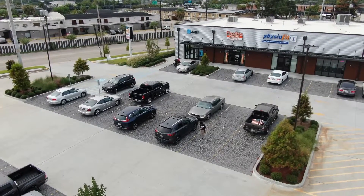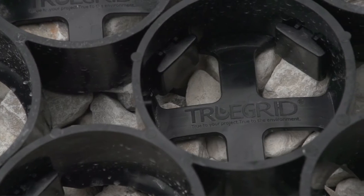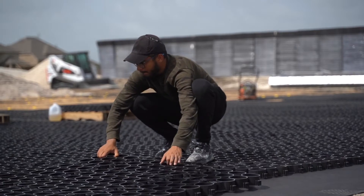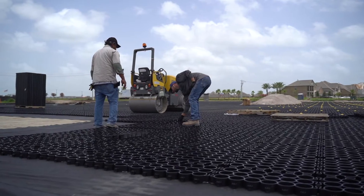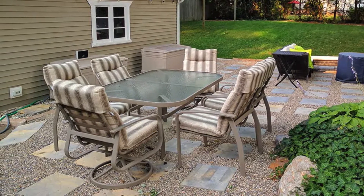If you're considering a permeable paver for your next project, chances are you've heard of TrueGrid. Thousands of contractors, developers, and homeowners have used TrueGrid to create beautiful, eco-friendly paved surfaces. From large commercial parking lots to small residential patios, TrueGrid is perfect for a variety of paving applications.